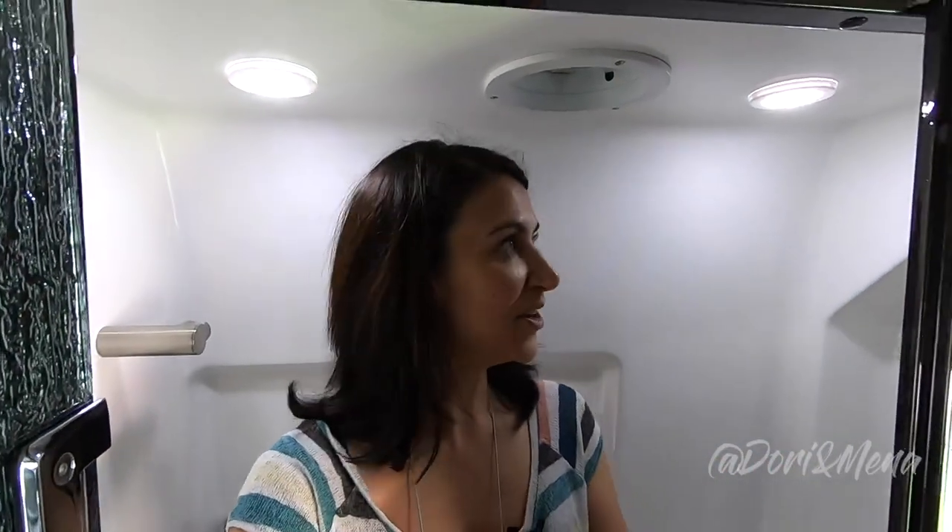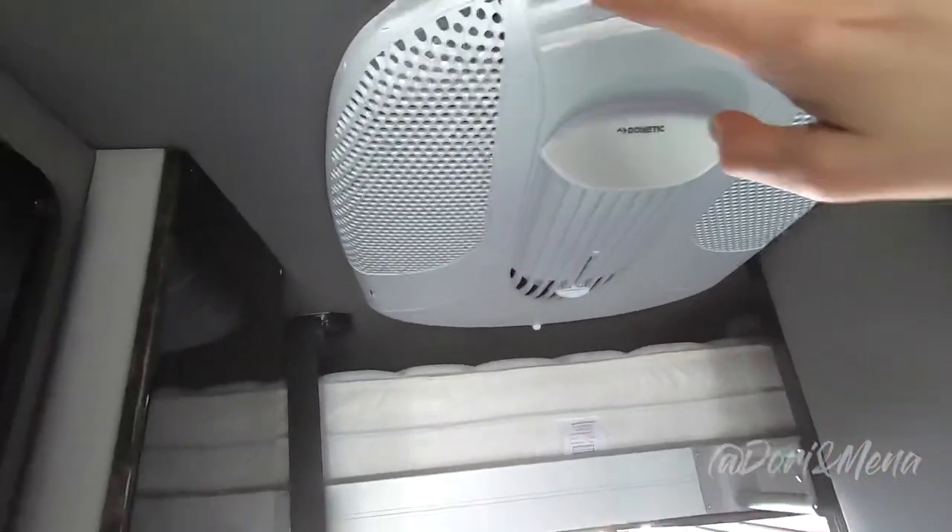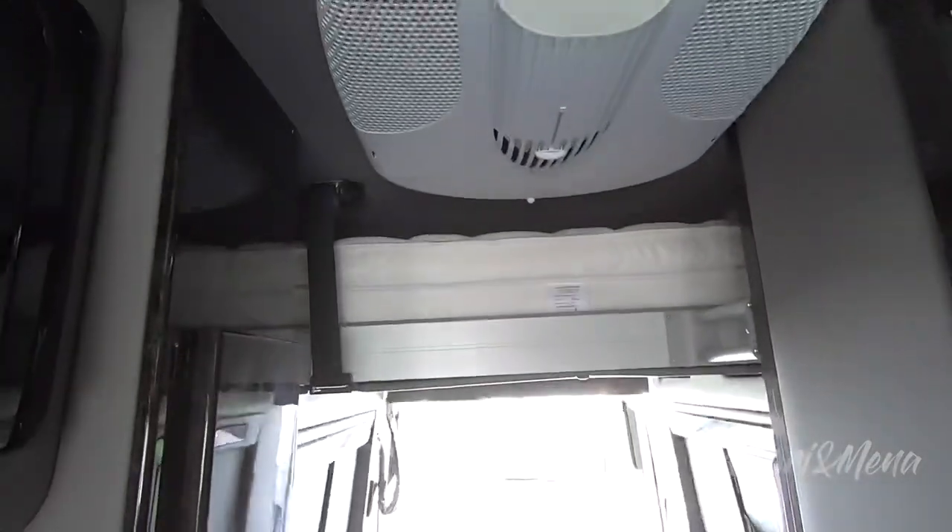It's still a bit tight — Dory would have a hard time in here — but you can still shower. And feel that air conditioning! You have a Dometic air conditioner, which is just awesome.